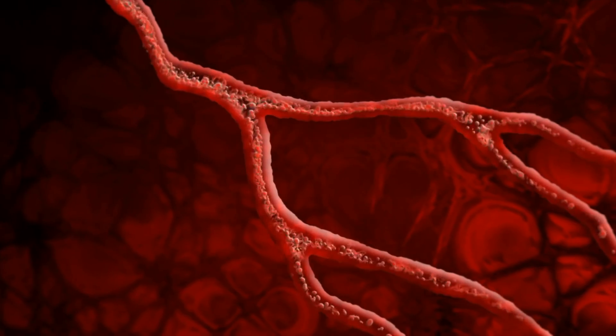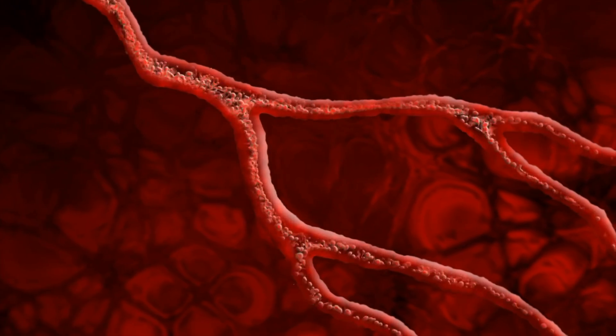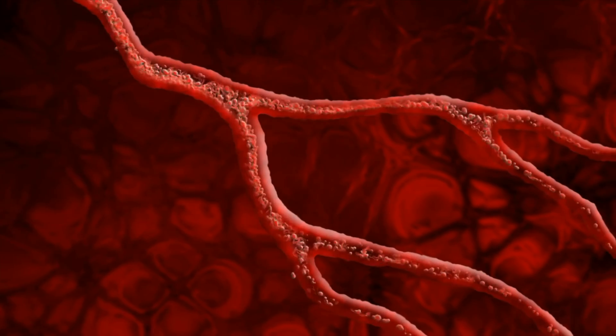Calcium channel blockers, as the name suggests, are medicines that block the calcium channel. The calcium channel is one of these special parts of our vessels and our arteries and veins that helps in the way that the vessels and arteries contract.